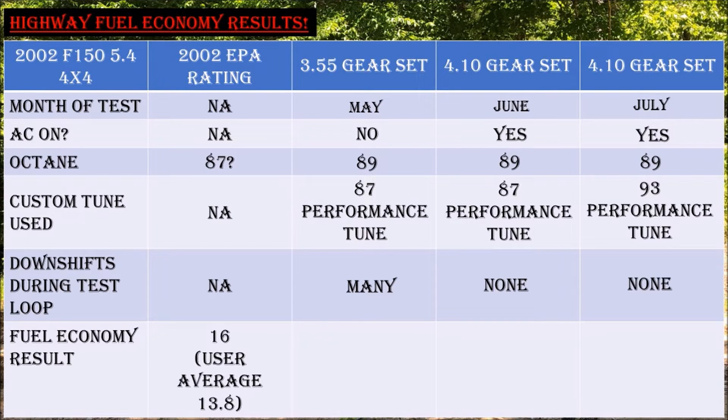And now, drumroll please — the moment we've all been waiting for. The 3.55 gears delivered 20.56 MPG. The 4.10 gears with the 87 performance tune delivered 20.78 MPG. And the 93 performance tune with the 4.10 gears delivered 20.09 MPG.